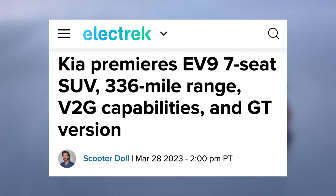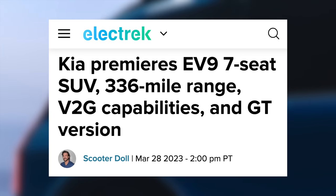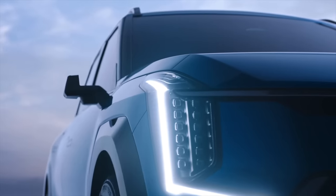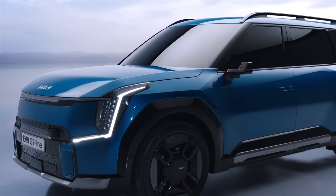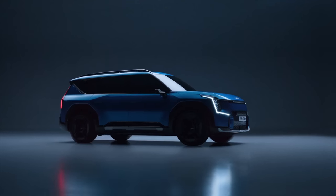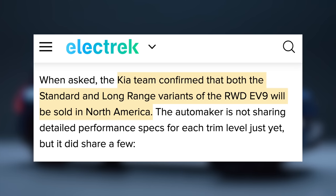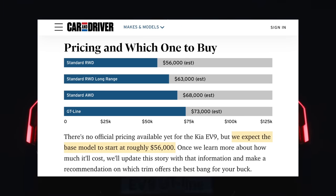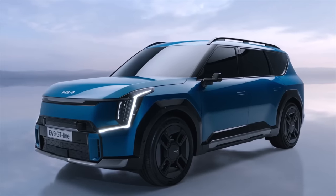Kia has officially unveiled their EV9 SUV — their second all-electric model after their crossover EV6, sharing its eGMP platform. Kia estimates the long-range rear-wheel drive model will get 336 miles of range WLTP, which converted to EPA will probably end up being around 300 miles. That one will have a 99.8 kWh battery and be available in all-wheel drive also, while the standard range will have a 76.1 kWh battery, only available in rear-wheel drive. The all-wheel drive variant is estimated to get a 0-60 in under 6 seconds, both variants will be available in North America, and it will likely start around $56,000. This SUV competes directly with the Rivian R1S, which starts at $78,000, so if it actually delivers 300 miles of range, it'll be very competitive.